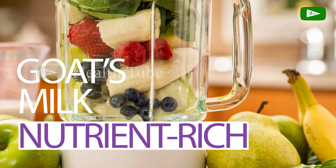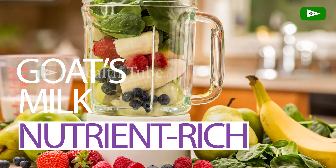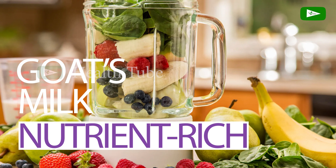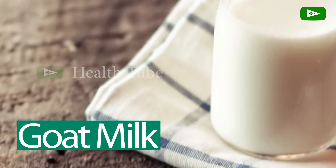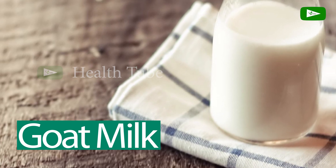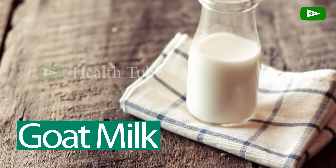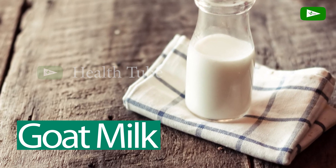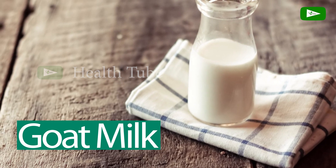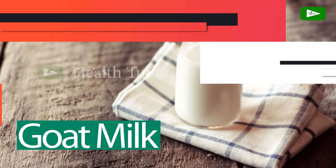Nutrient Rich. Goat's milk is a rich source of essential nutrients necessary for overall health. It contains high-quality protein which provides amino acids necessary for muscle growth, repair, and various bodily functions. Additionally, it is a good source of calcium, potassium, vitamin A, vitamin B12, and riboflavin, which support bone health, immune function, and energy production.